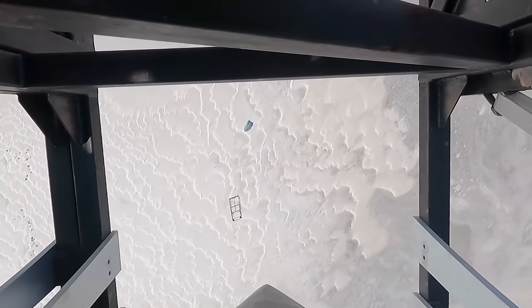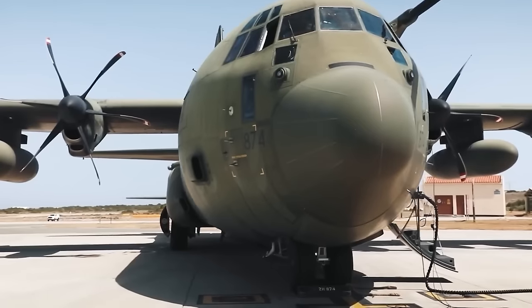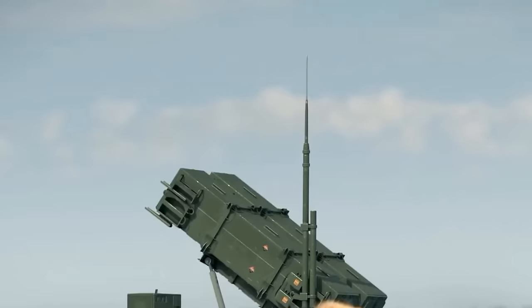They are also working with Raytheon to integrate ADM-160 MALD decoys into the Rapid Dragon system. In November 2022, the first live demonstration of a joint air-to-surface standoff missile in Europe occurred.